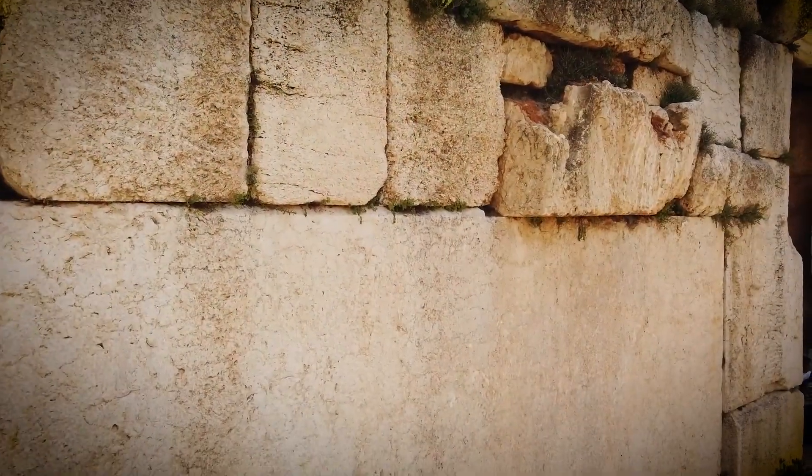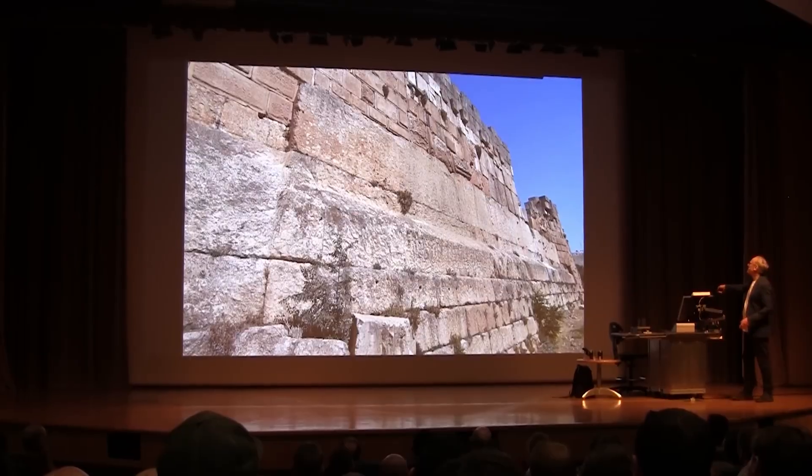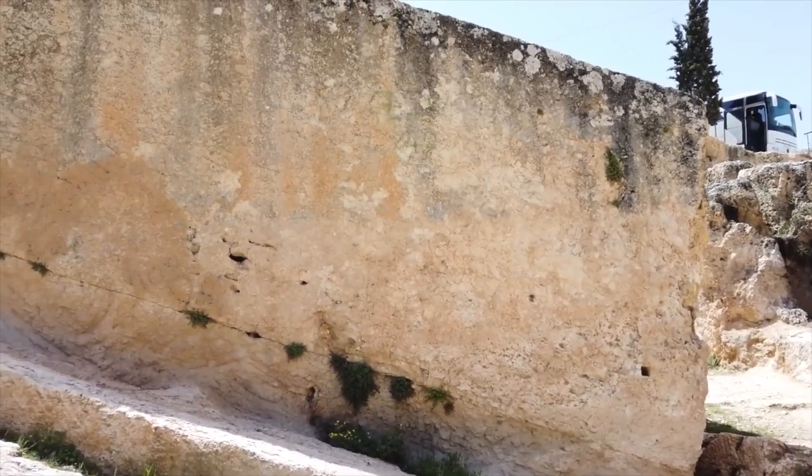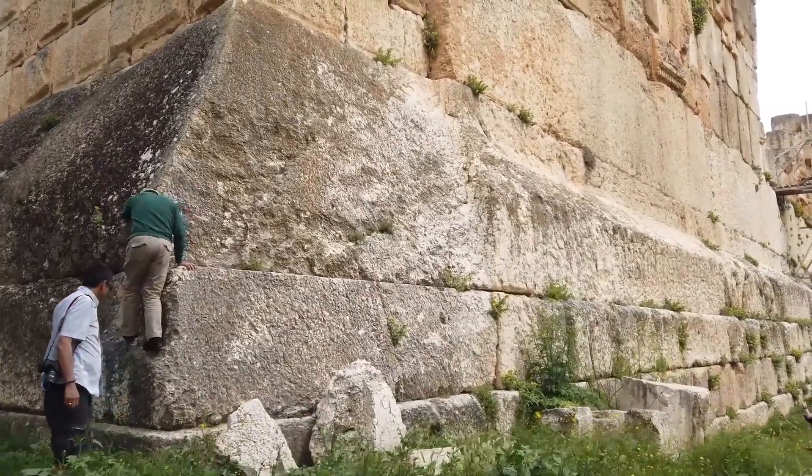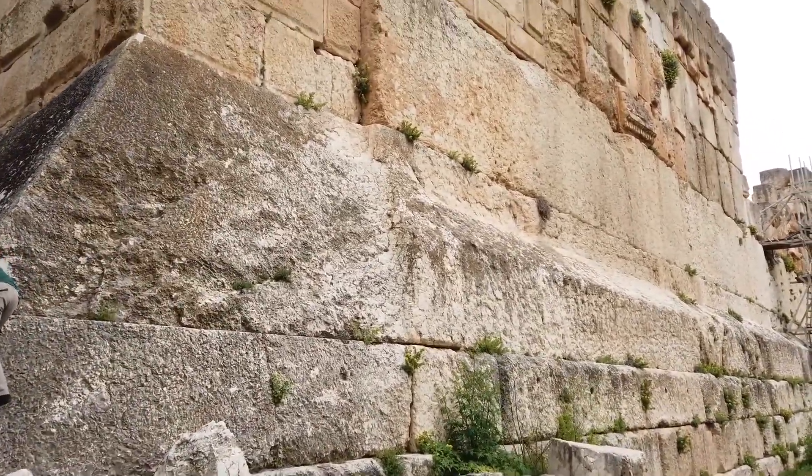This is Baalbek in Lebanon. Each of these three blocks weighs 900 tons, and it's extraordinary the way they're built into a wall and raised 30 feet above the ground like this.